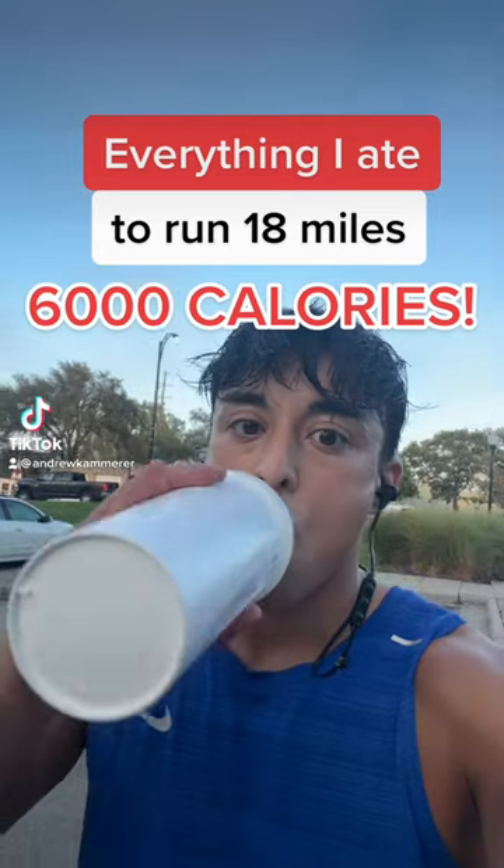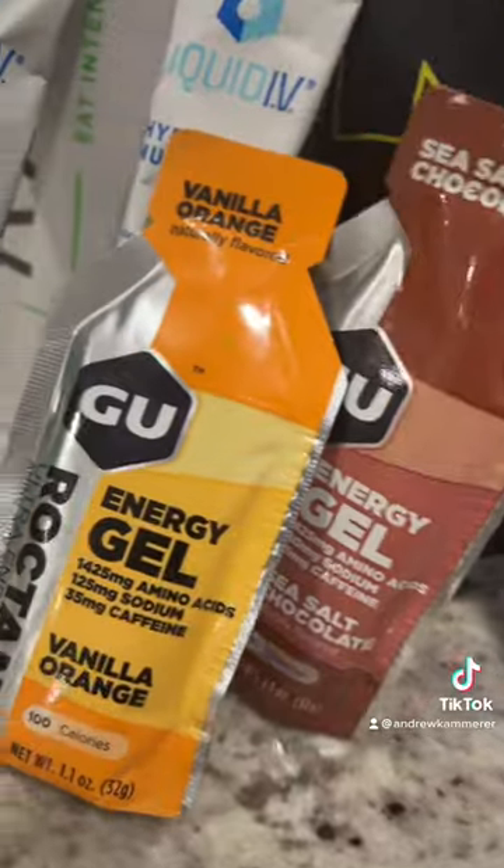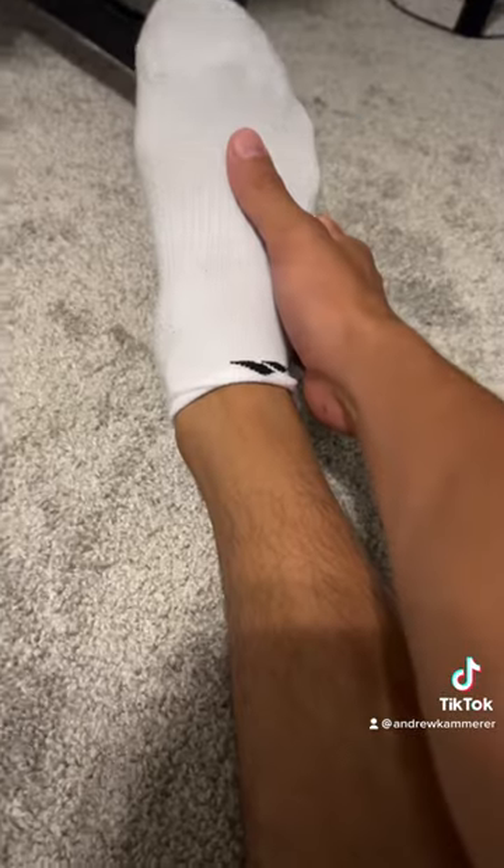Everything I ate to run 18 miles. I started out the morning with two peanut butter rice cakes and a protein bar, then had half an Alani Nu.